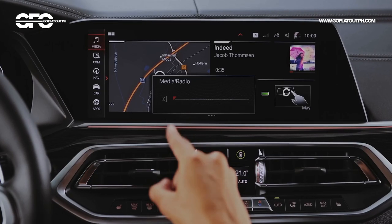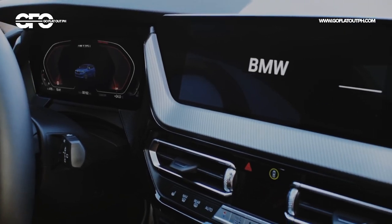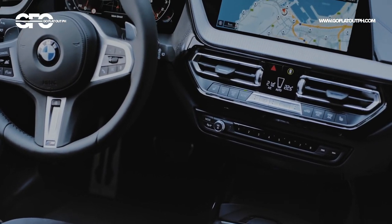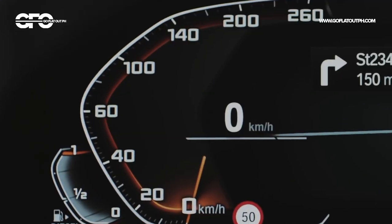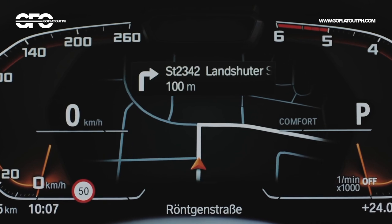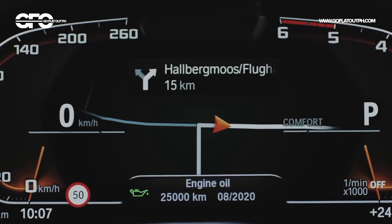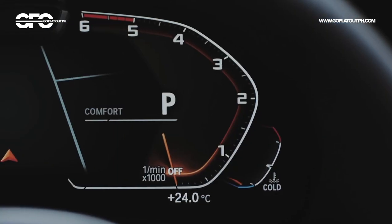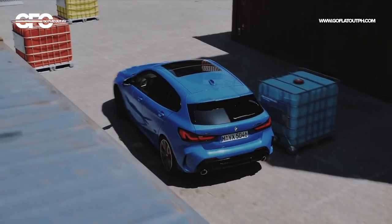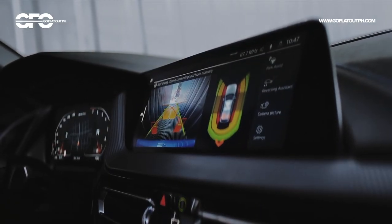The M135i xDrive also gets the latest BMW iDrive 7 in conjunction with a new Live Cockpit fully digital instrument cluster, plus a number of driver assist systems including automatic emergency braking, lane departure warning, lane keeping assist, fully adaptive LED headlights, and BMW's Reversing Assistant feature — which remembers the last 50 meters you drove and retraces your steering inputs as you reverse out of a difficult situation.